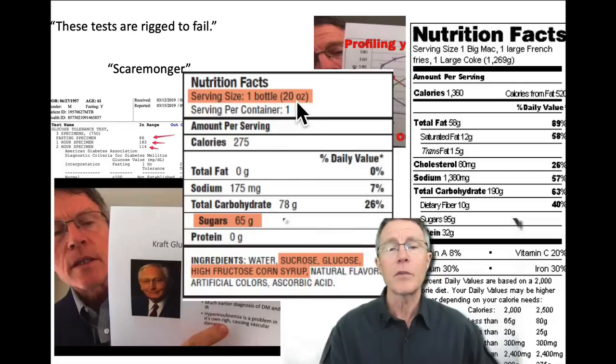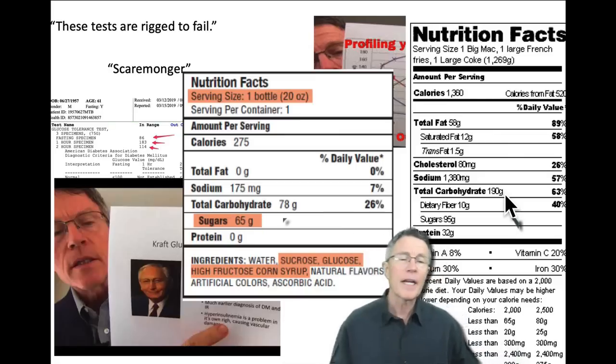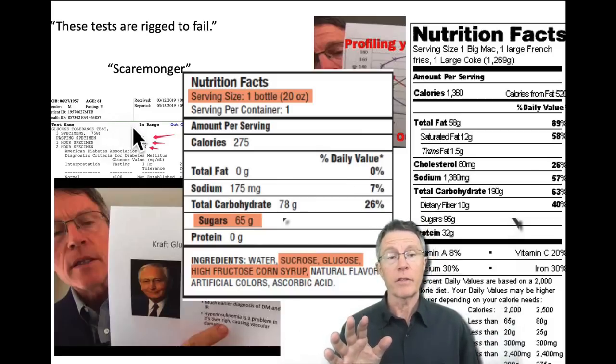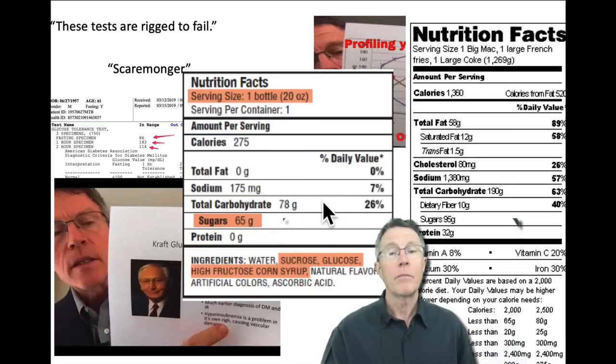This is one 12-ounce bottle of Coke, sweetened with sucrose, glucose, and high fructose corn syrup — 78 grams of carbohydrates, 65 of them sugars. And this is a McDonald's value meal: 190 grams of carbohydrate. The OGTT uses 75 grams of glucose, and the Kraft insulin survey uses 100. So many people are doing rigged-to-fail glucose challenges more than once a day.